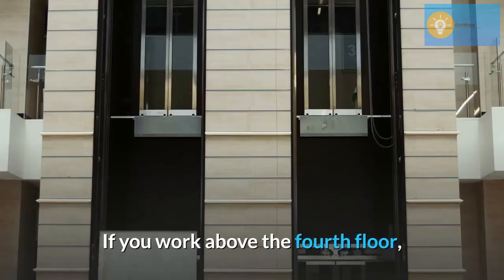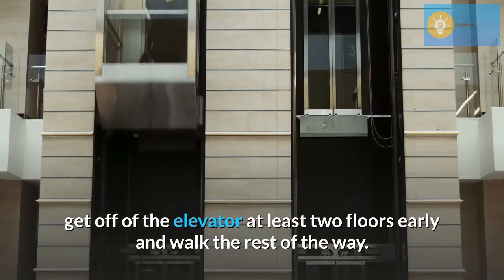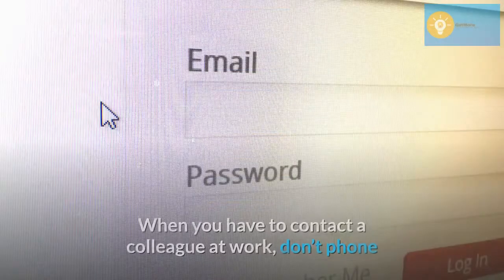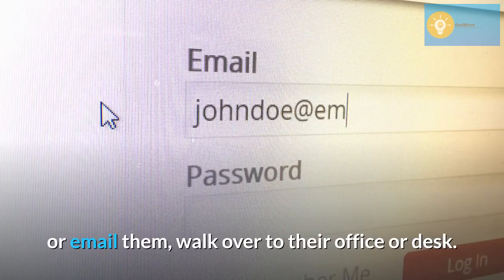Take the stairs instead of the elevator. If you work above the fourth floor, get off of the elevator at least two floors early and walk the rest of the way. When you have to contact a colleague at work, don't phone or email them — walk over to their office or desk.